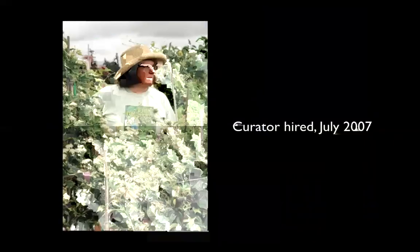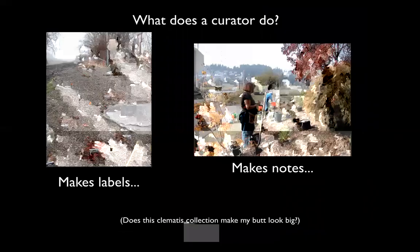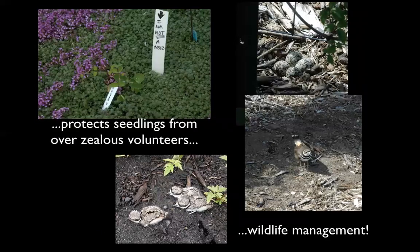Linda started being paid to curate the collection in July 2007. Curators make labels, take notes, and know what the collection has, where it is, whether it's alive or dead, and if dead, why. She also protects seedlings from overzealous volunteers and does wildlife management, because Lusher Farm is entirely organic — this applies to the Friends of the Rogerson Clematis Collection, the city of Lake Oswego community gardeners, and the 47th Avenue Farm CSA. This includes attracting birds, watching for killdeer nests, and making sure they don't get stepped on.